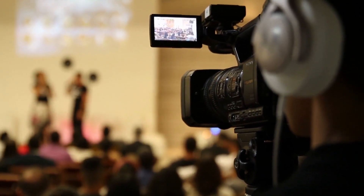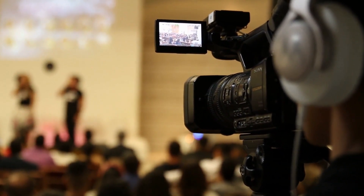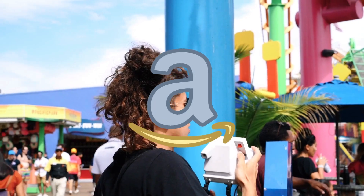Hey everyone. Welcome back to our channel where we share with you the latest and greatest products that will make your life easier. Today we're going to be talking about 10 innovative products that you can find on Amazon that will simplify your life. Let's get started.